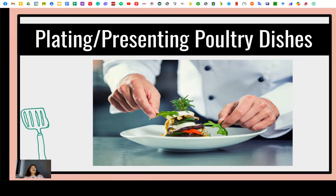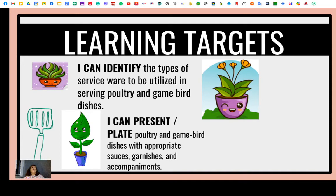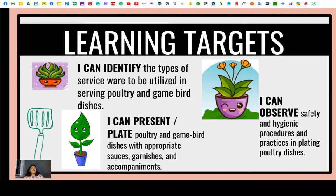Let's start with our learning targets. First, I can identify the types of service ware to be utilized in serving poultry and game bird dishes. Second, I can present and plate poultry and game bird dishes with appropriate sauces, garnishes, and accompaniments. Third, I can observe safety and hygienic procedures and practices in plating poultry.